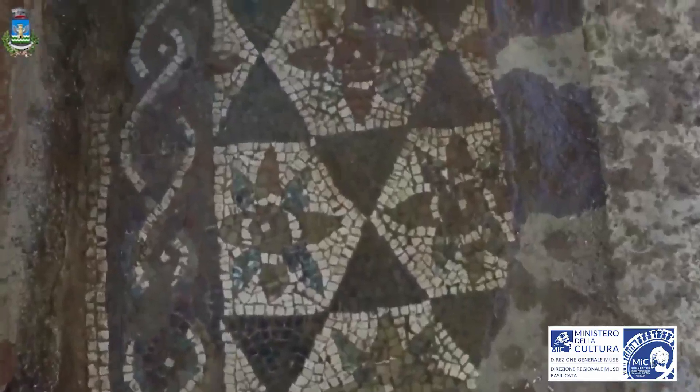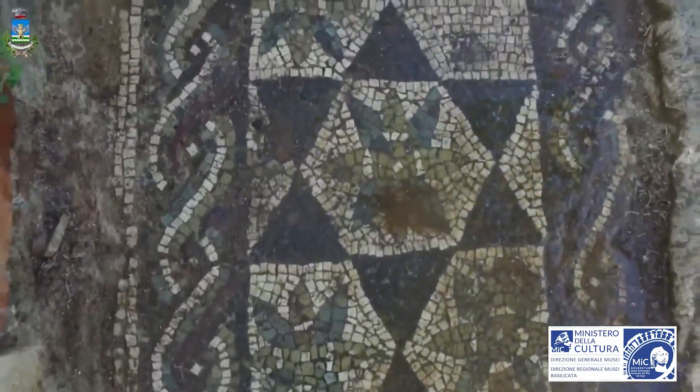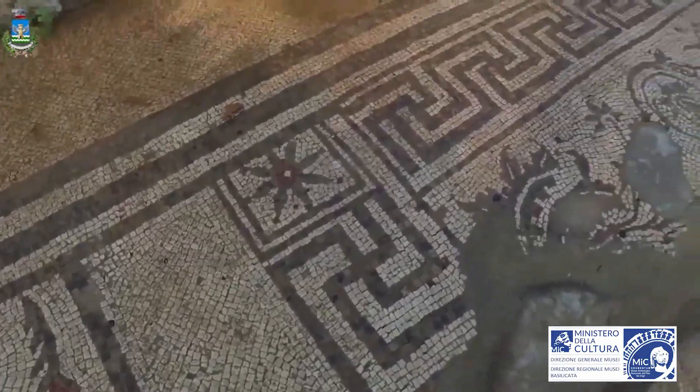The domus is rich in mosaics. There is a polychrome mosaic with a geometric theme in the apsidal lararium. The triclinium, which is the dining room, is decorated with a colored mosaic with vegetal motifs.